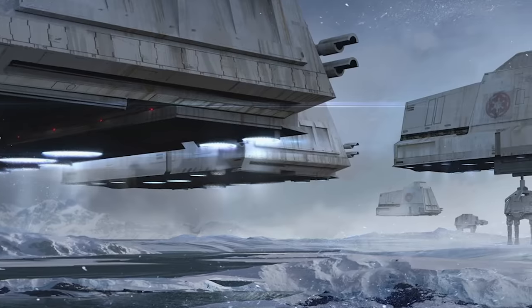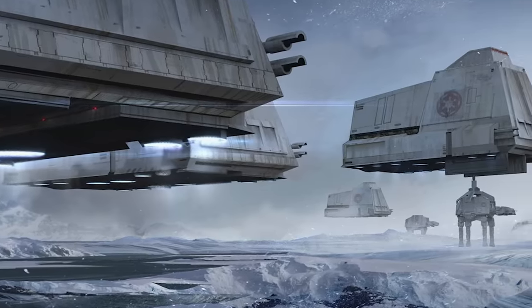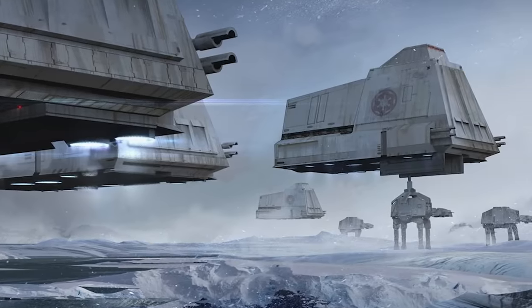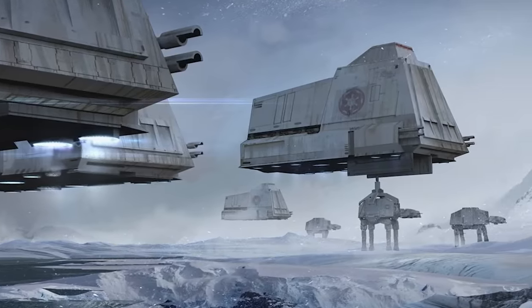As cool as this dropship is, logistics-wise it would be simpler to just use Gazantis. What do you guys think about this? Please comment down below if you hope to see something like this in some upcoming live action.